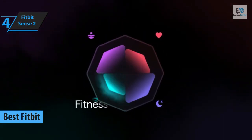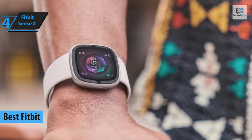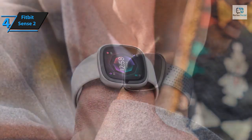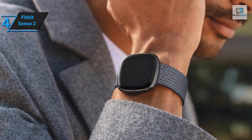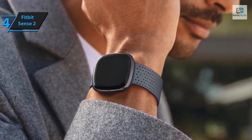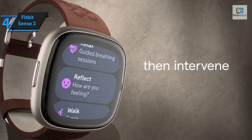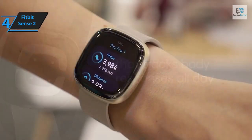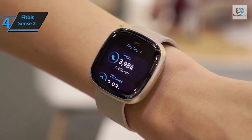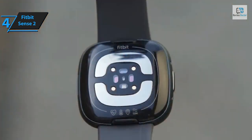Introducing the Fitbit Sense 2, the top Fitbit Android smartwatch of the year. As the flagship offering from Fitbit, the Sense 2 straddles the worlds of fitness tracking and smartwatches with aplomb. Although its smart capabilities might not quite match some competitors, Fitbit has ushered in impressive design enhancements in this second version, amplifying health and wellness attributes, particularly in the arena of stress monitoring. However, Fitbit decided to drop Google Assistant and third-party app support.